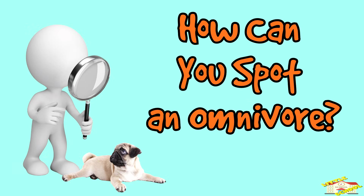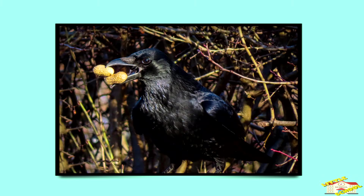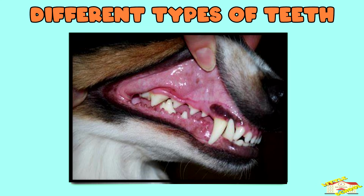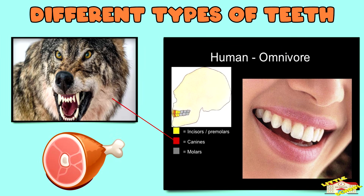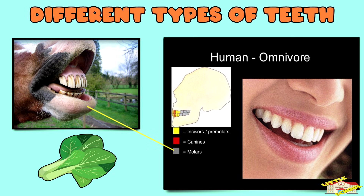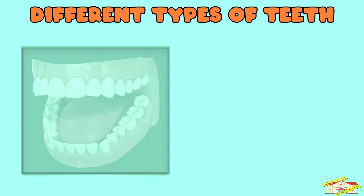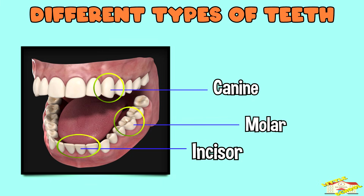How can you spot an omnivore? Omnivores have special features that help them eat both plants and animals. They have different types of teeth: sharp teeth in the front, like carnivores, to bite and tear meat, and flat teeth in the back, like herbivores, to chew plants. For example, humans have both sharp and flat teeth because we are omnivores.